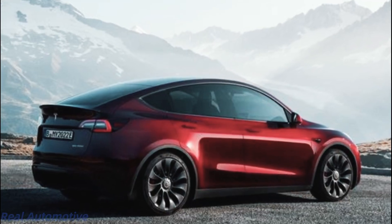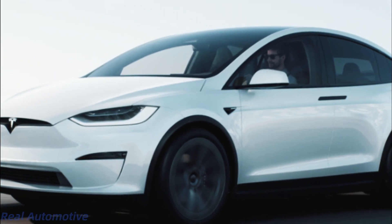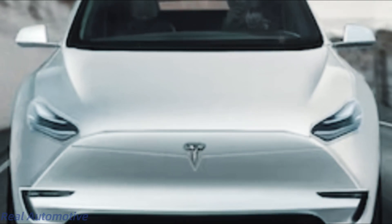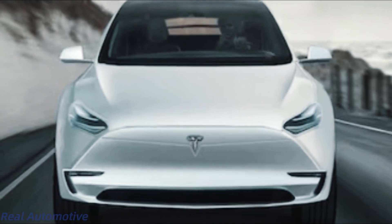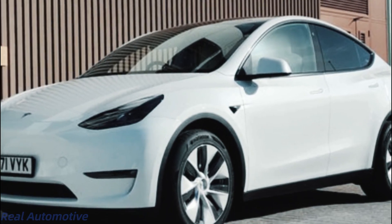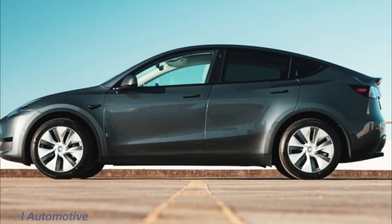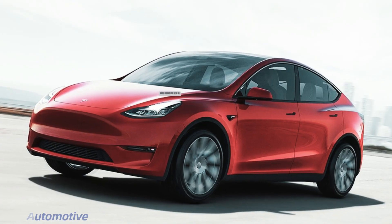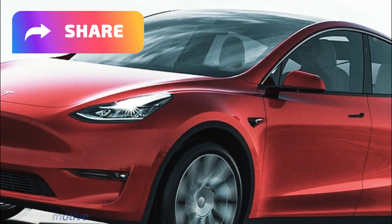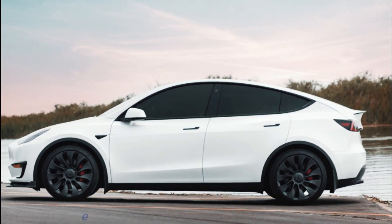So there you have it, folks. The Tesla Model Y Juniper is a symphony of sleek design, advanced technology, and unparalleled innovation. From the streamlined exterior to the immersive interior and the game-changing steering wheel, this electric wonder is set to redefine how we experience driving. Stay tuned for more updates on this electrifying release. If you want to stay in the loop about all things tech and automotive, hit that subscribe button, give us a thumbs up, and share this video with your fellow enthusiasts. Until next time, keep your engines running and your eyes on the horizon.